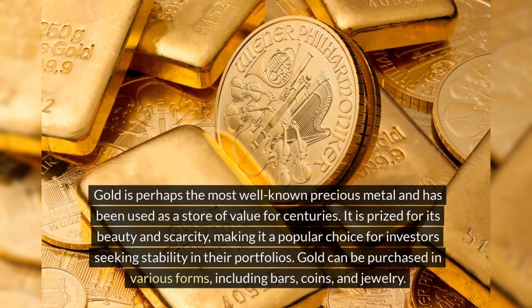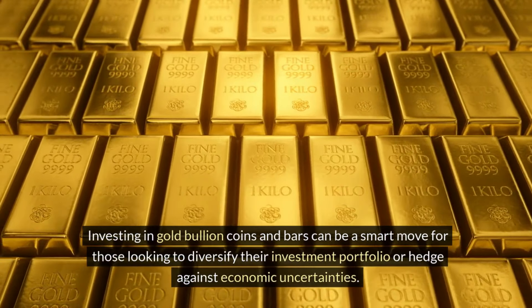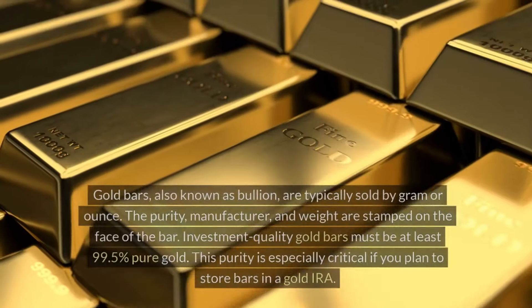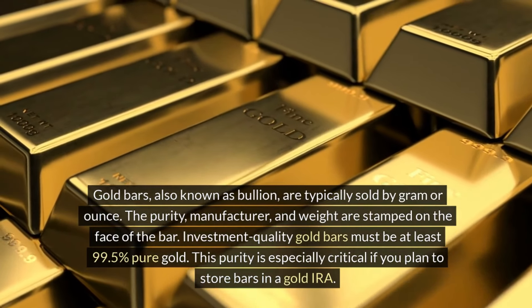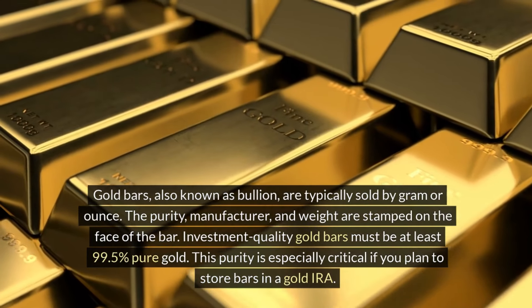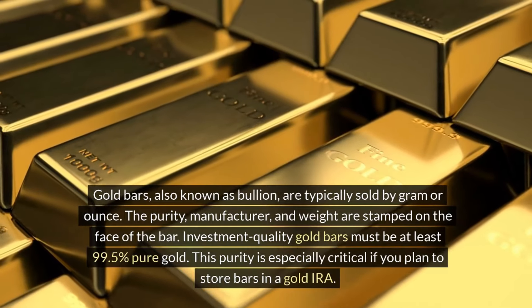Gold can be purchased in various forms, including bars, coins, and jewelry. Investing in gold bullion coins and bars can be a smart move for those looking to diversify their investment portfolio or hedge against economic uncertainties. Gold bars, also known as bullion, are typically sold by gram or ounce. The purity, manufacturer, and weight are stamped on the face of the bar. Investment-quality gold bars must be at least 99.5% pure gold.